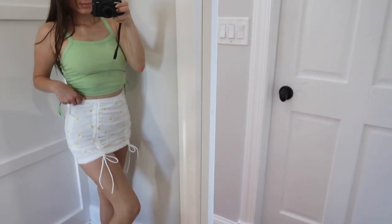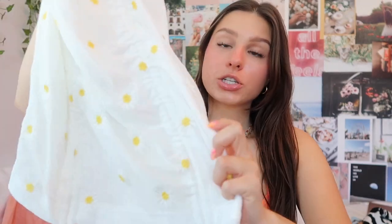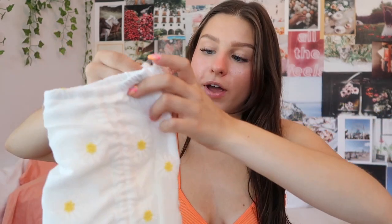Next I picked up this white mesh skirt. It has a white underlay so it's not see-through, it zips up the sides, and you can cinch it with ties to make it as short as you want. It has little daisies embroidered on it — so cute and fun for summertime. It also came with a matching top which I'm definitely regretting not picking up, but maybe I'll go back and get that for a cute little matching set.